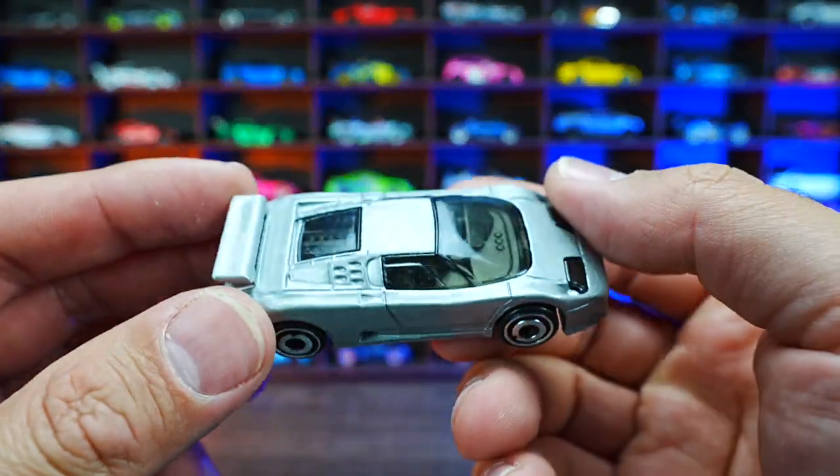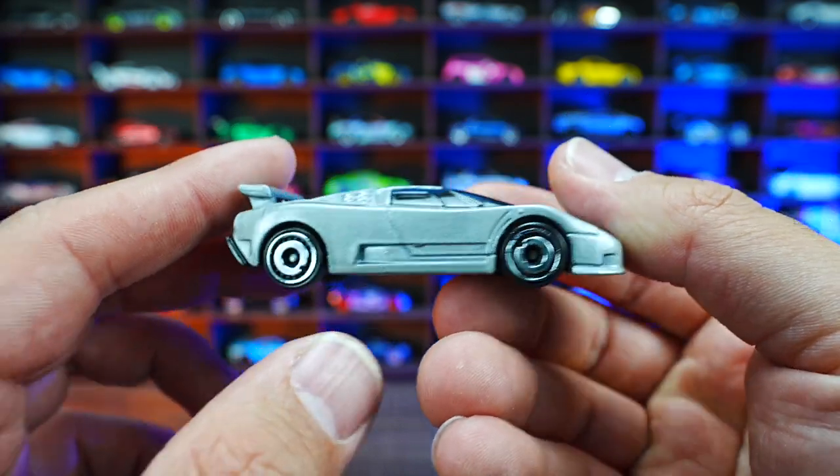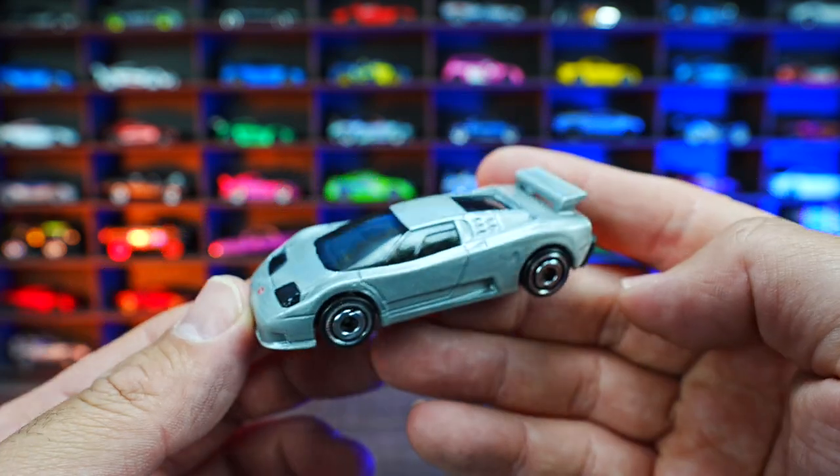94 Bugatti EB110 Super Sport from HW Turbo. This is a recolor in gray — you can see it's kind of a glossy looking gray color. I love the wheel tire combination, period correct. And there's that nice Bugatti look to this.